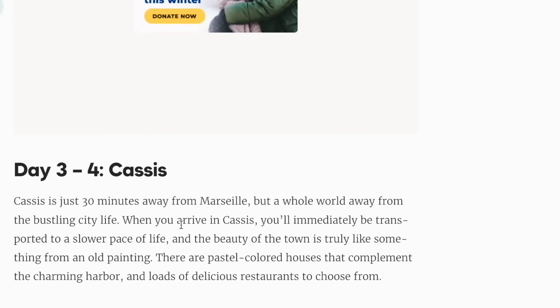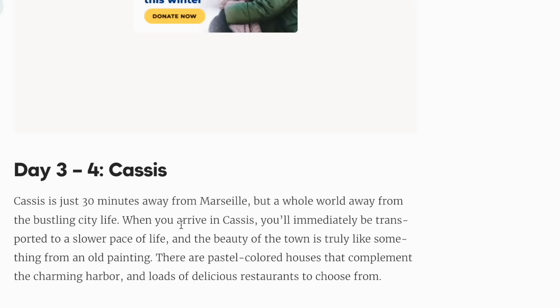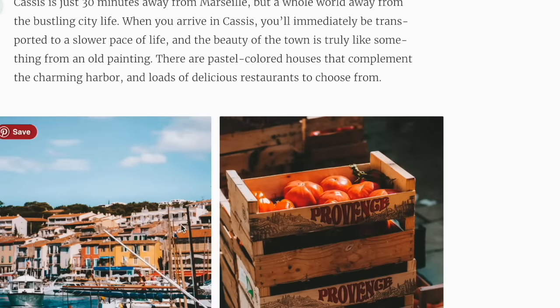Day three to four: Cassis. Cassis is just 30 minutes away from Marseille but a whole world away from the bustling city life. When you arrive in Cassis, you'll immediately be transported to a slower pace of life, and the beauty of the town is truly like something from an old painting. There are pastel-coloured houses that complement the charming harbour, and loads of delicious restaurants to choose from.